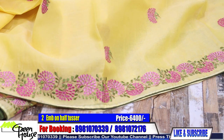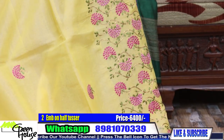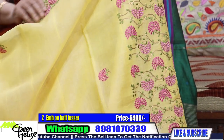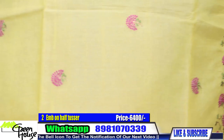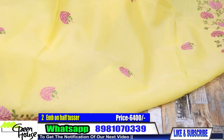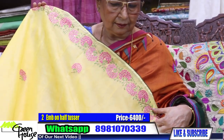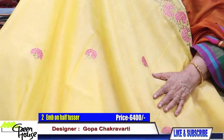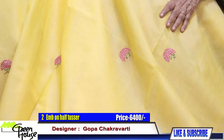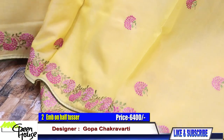Number two — this is again on a very good quality half tusser. There is a half tusser with pitai work. This is our very famous, very popular work — pitai zari work, and all over pink flowers. It is such a soothing, good quality piece.